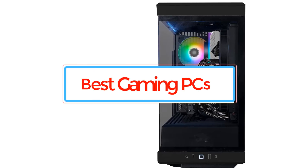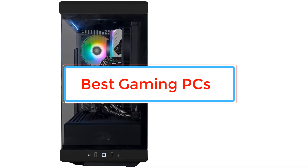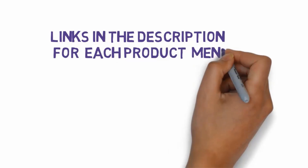Are you looking for the best gaming PCs? In this video we will look at some of the best gaming PCs. Before we get started, we have included links in the description, so make sure you check those out to see which one is in your budget range.